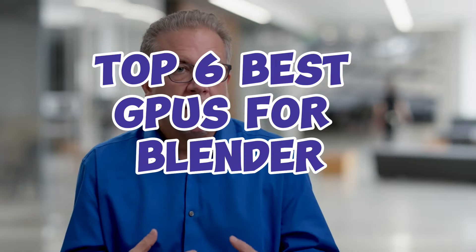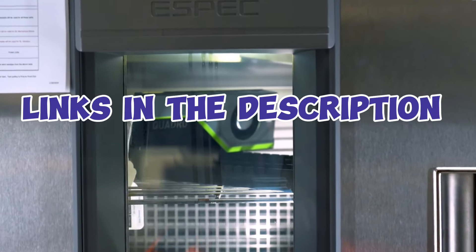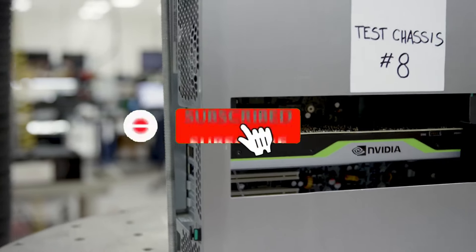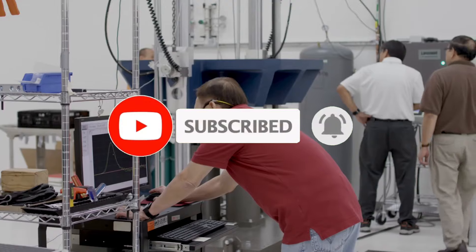So guys, that's all for the top 6 best GPUs for Blender. The links of all products are given in the description, which are updated for the best prices. Subscribe to our channel for more videos. We will meet in the next video — till then, take care. Bye.